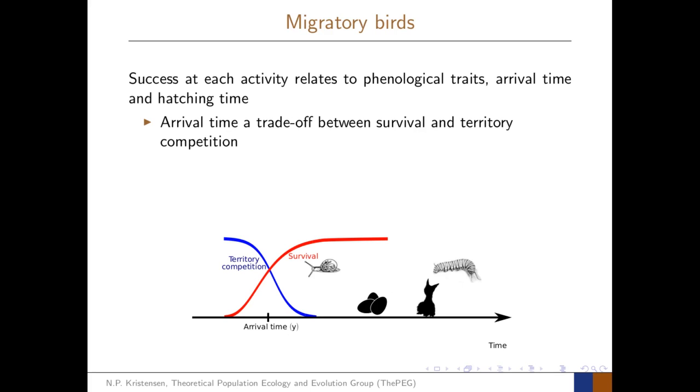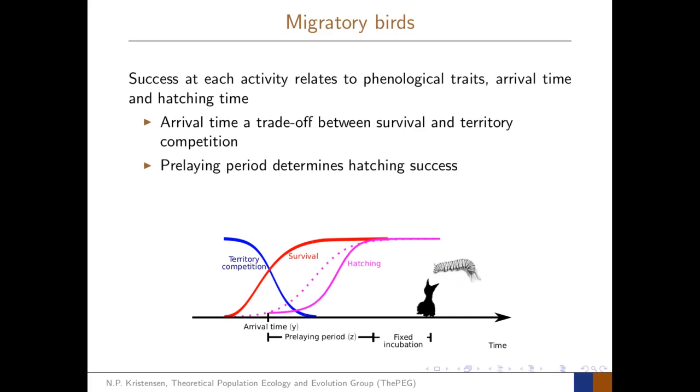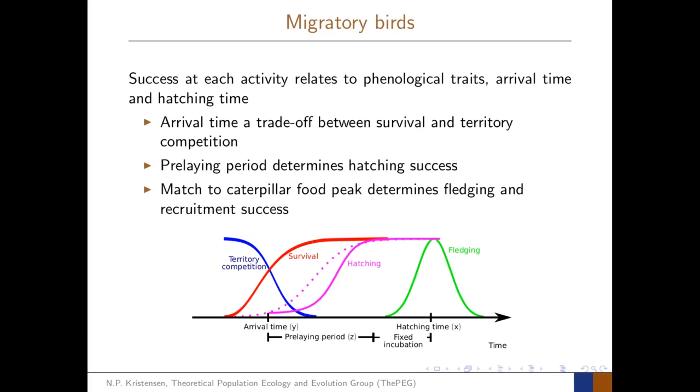The arrival time is a trade-off between survival and territory competition. The birds want to arrive early enough to out-compete other birds to acquire a nest hole and a mate, but not so early that they hit the harsh early-season weather, which carries a mortality risk and risk of low food. After the birds have arrived, they spend time gathering resources towards egg laying, and the length of this pre-laying period determines the hatching success.